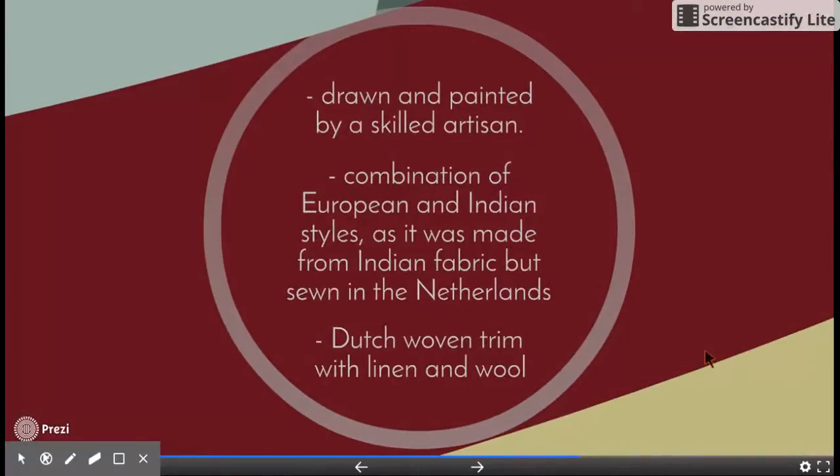It was drawn and painted by a skilled artisan. It's a combination of European and Indian styles. It was created with Indian fabric but sewn in the Netherlands, with Dutch woven trim with linen.